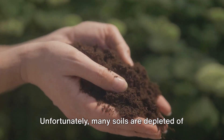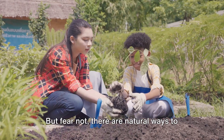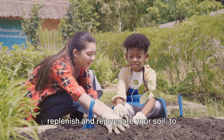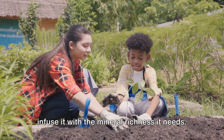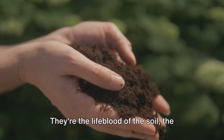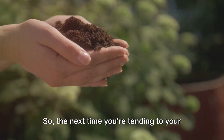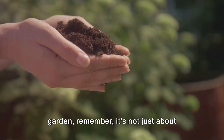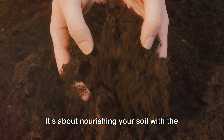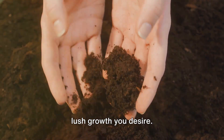Unfortunately, many soils are depleted of these essential minerals due to overuse and erosion. But fear not — there are natural ways to replenish and rejuvenate your soil, to infuse it with the mineral richness it needs. Minerals are essential for a thriving garden. They're the lifeblood of the soil, the fuel that powers growth. So the next time you're tending to your garden, remember it's not just about watering and weeding — it's about nourishing your soil with the minerals it needs to support the vibrant, lush growth you desire.